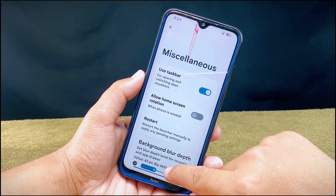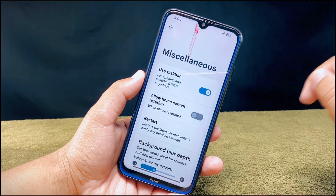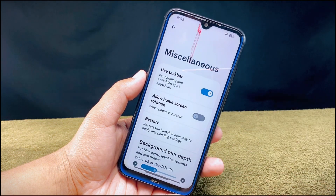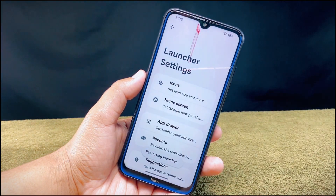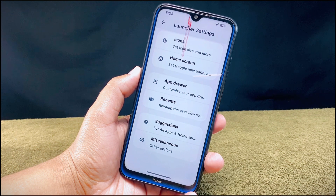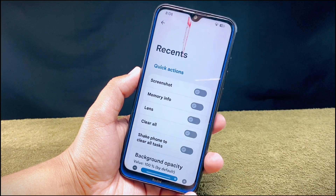The taskbar is now very easy and smooth to use. However, in this miscellaneous section there is no hide app option, which is unfortunate, but you can access the app lock feature from the security section, which I will show you later in this video.